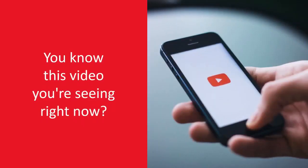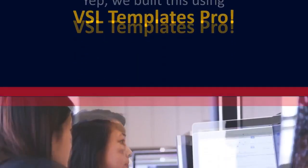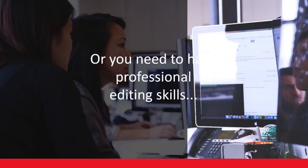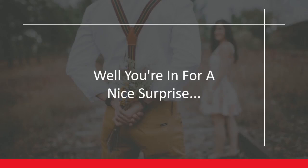Hey there, you know this video you're seeing right now? Yep, we built this using VSL Templates Pro. And if you think we used some high-end video builder software, or you need to have professional editing skills, well, you're in for a nice surprise.